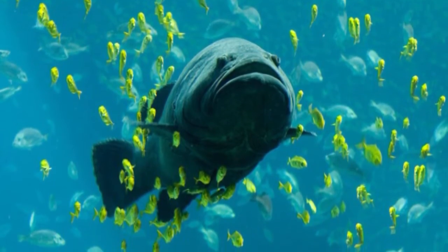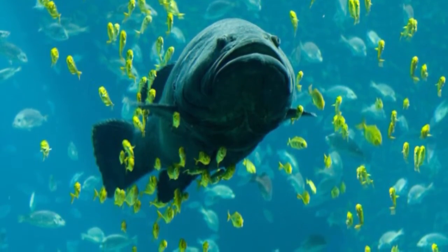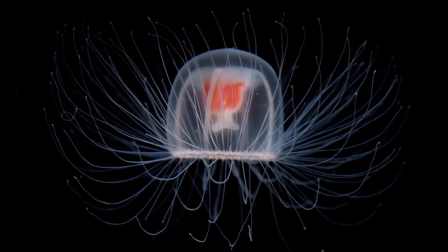Immortal jellyfish are known to be excellent hitchhikers, so they can catch a ride with bigger fish. Its scientific name is Turritopsis dohrnii.